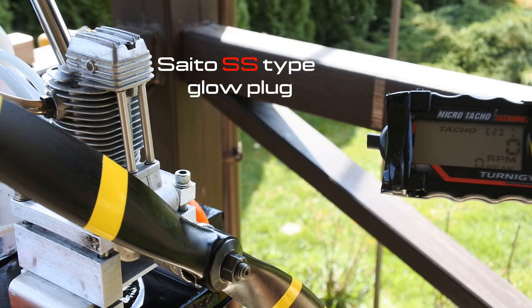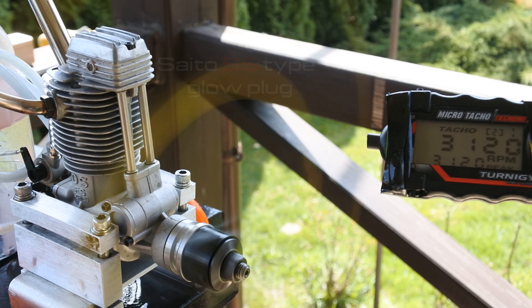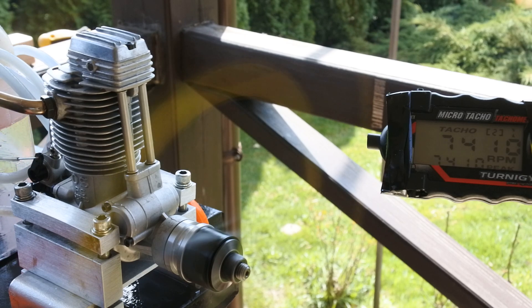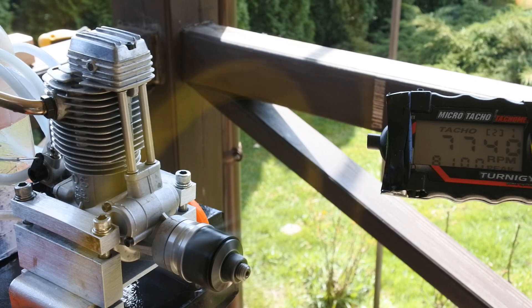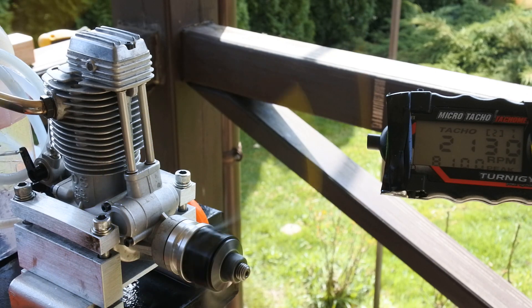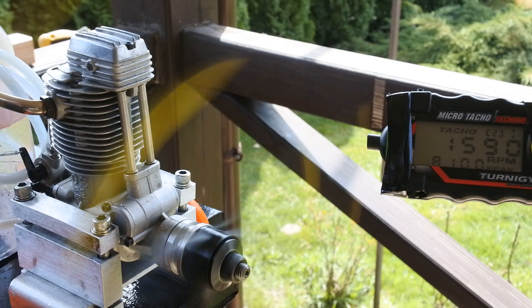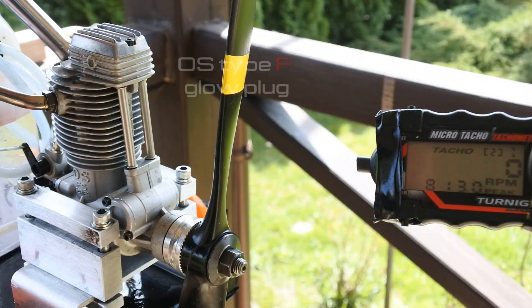Seto SS type glow plug — let's look. OS-Type-F glow plug.